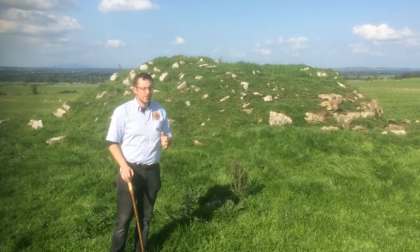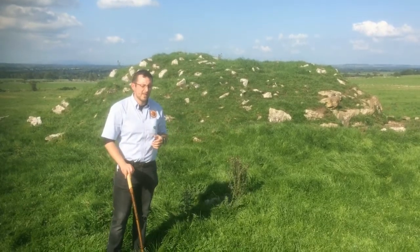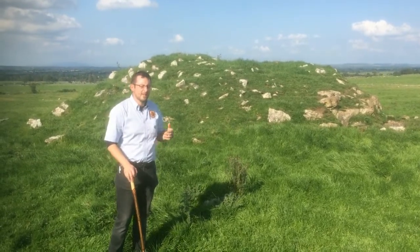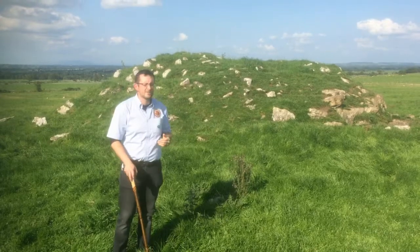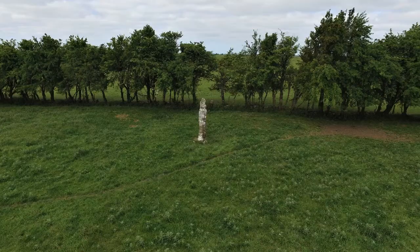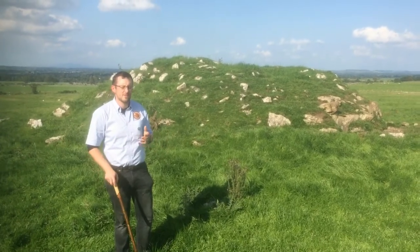Moving forward from the late Iron Age, we can also point to other features of broadly late prehistoric date: a trio of standing stones located between the Carnes Ecclesiastical Site and this monument of Carn Free, one of which we'll visit in a few minutes. These may be referred to in some early Christian texts particularly associated with St. Patrick, and they give another indication that this place continued in its importance into the early medieval period.